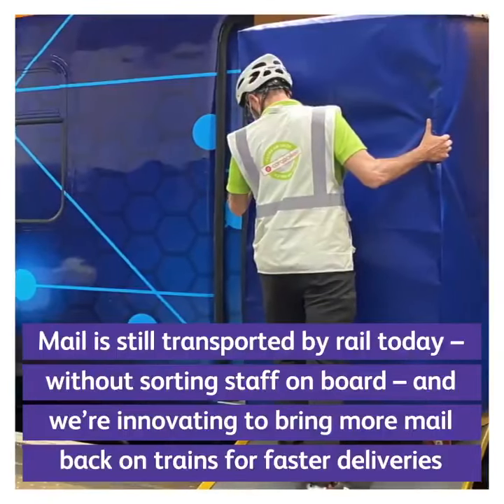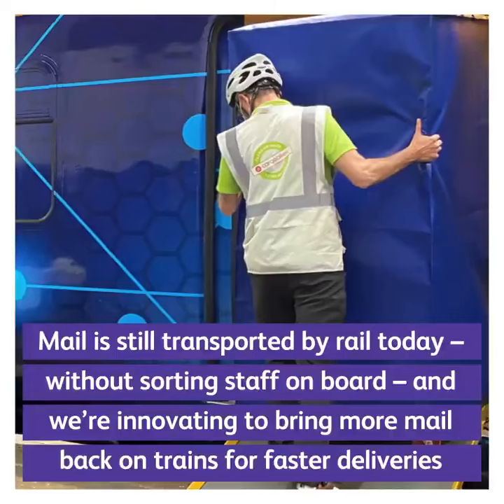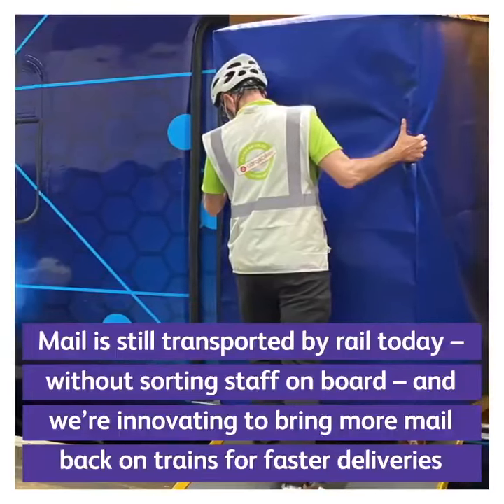Mail is still transported by rail today without sorting staff on board, and we're innovating to bring more mail back on trains for faster deliveries.